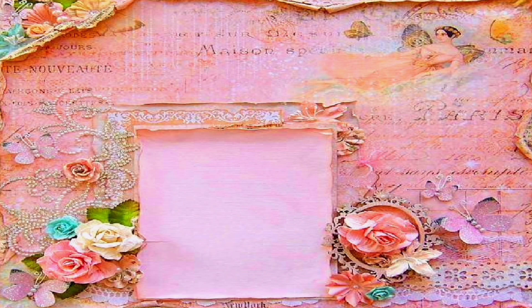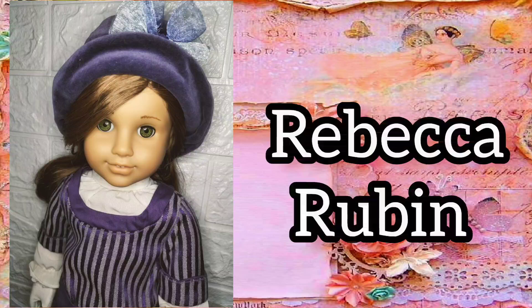My seventh historical doll is Rebecca Rubin. I think Rebecca is such a gorgeous doll. Indeed, she's so photogenic and looks good in almost everything.